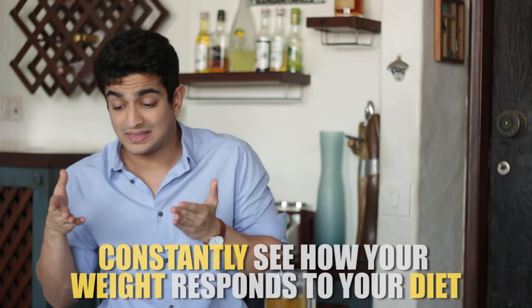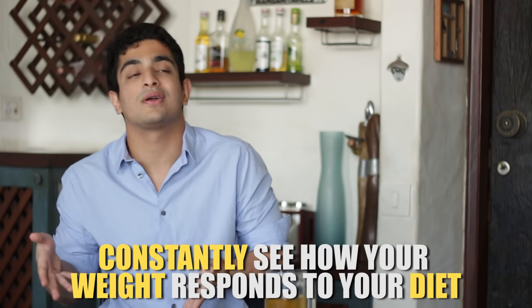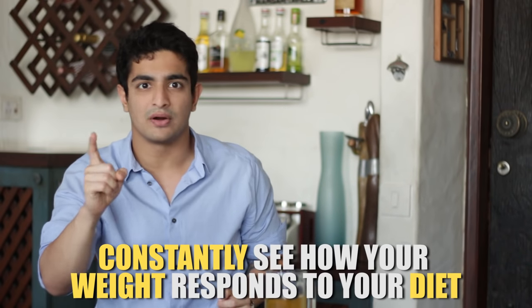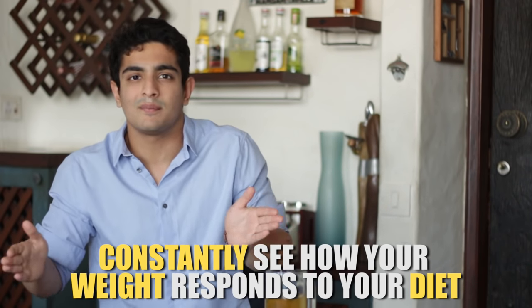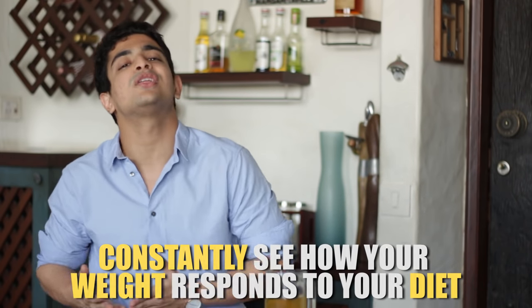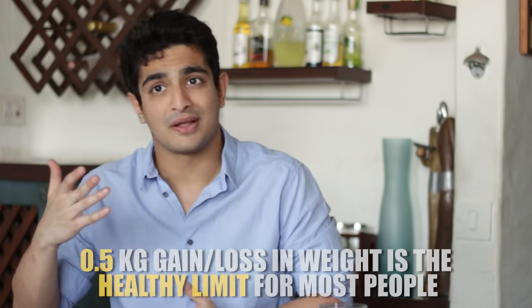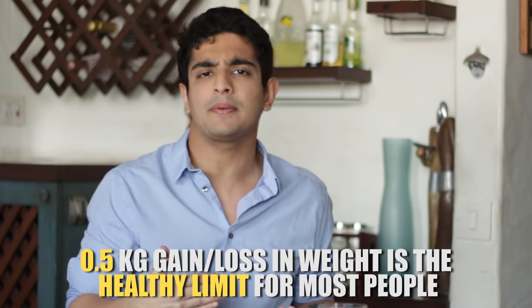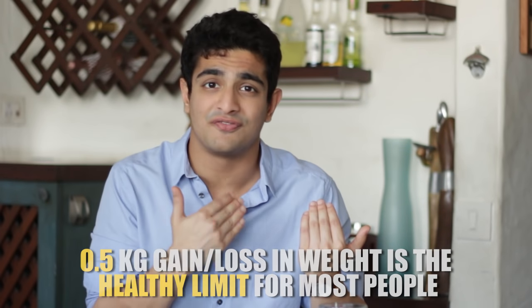As usual, I never recommend calculating each meal's calories precisely. You have to go by a rough estimate — eat your food, measure your weight the next day, and see how your weight is responding. More importantly, look at yourself in the mirror over the course of a week. If you're looking better, continue along that path. If you're becoming fat, you have too many calories. If you're losing weight too rapidly, your calorie intake is too low.